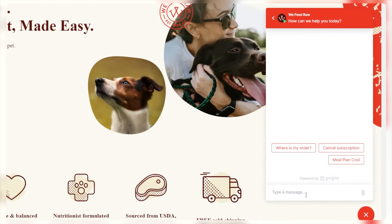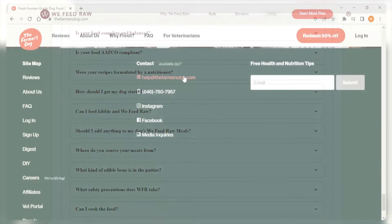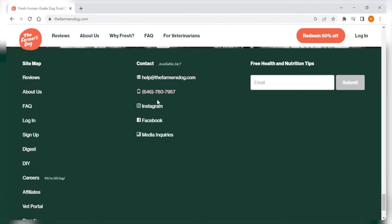And finally, when it comes to customer service, both We Feed Raw and The Farmer's Dog offer good customer service options. We Feed Raw has a customer service team that can be reached through phone, email, or live chat during working hours. They also have an FAQ section and active social media channels. On the other hand, The Farmer's Dog can be reached via email or phone, and they offer quick assistance in case of any issues. They also have a policy of providing new recipes or refunding the money and donating the food to a shelter if the dog doesn't like it.